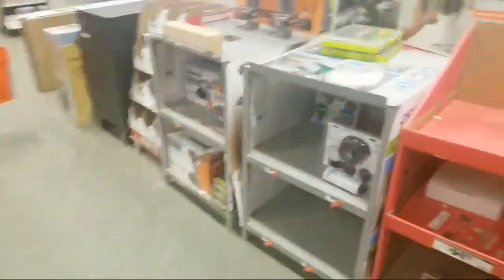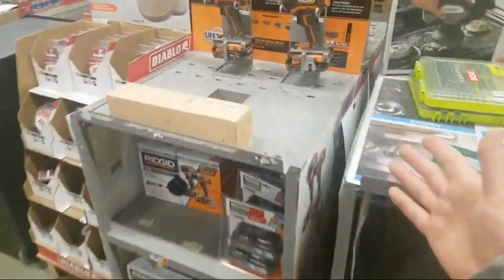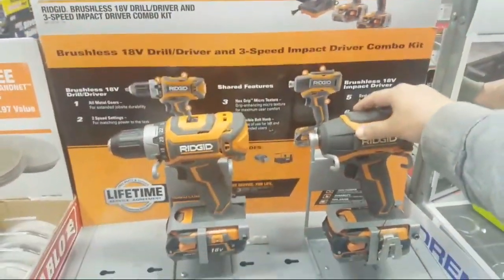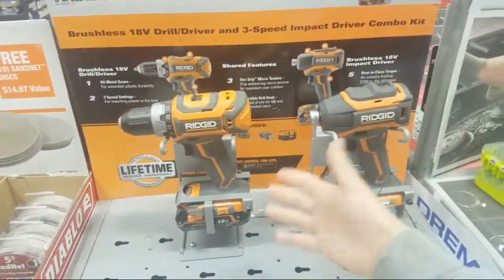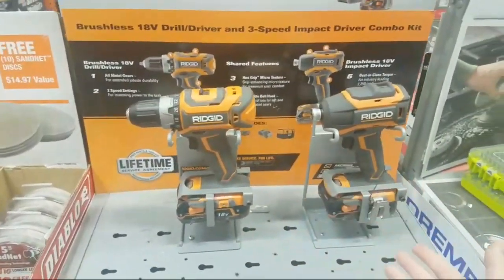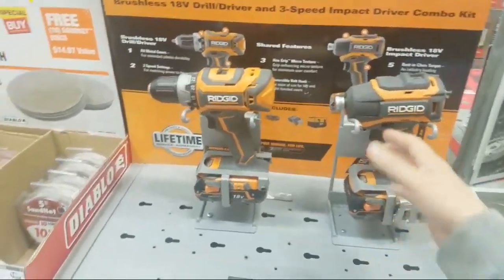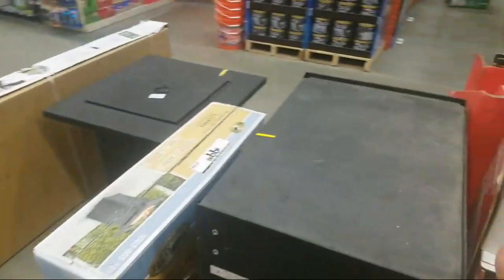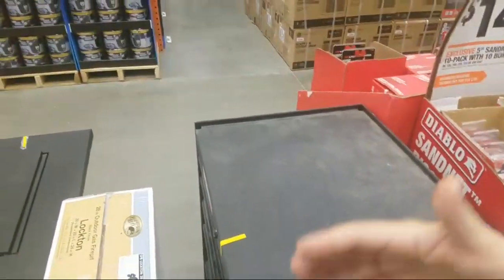That's really about it. This is a great Rigid deal for $159 — two brushless tools. Milwaukee has two brushed for pretty much the same price plus a 12-volt. It just doesn't make sense — you would probably go with the Rigid, of course. May 4th is really when we're going to start seeing these new deals.